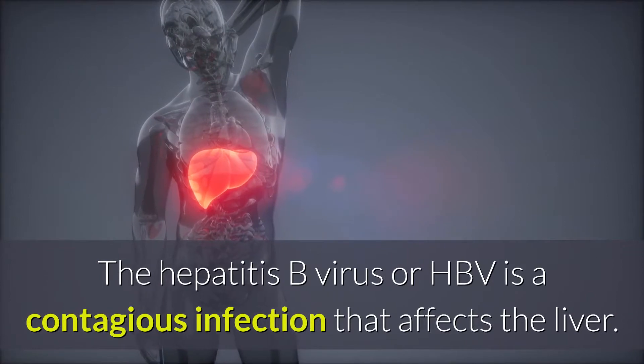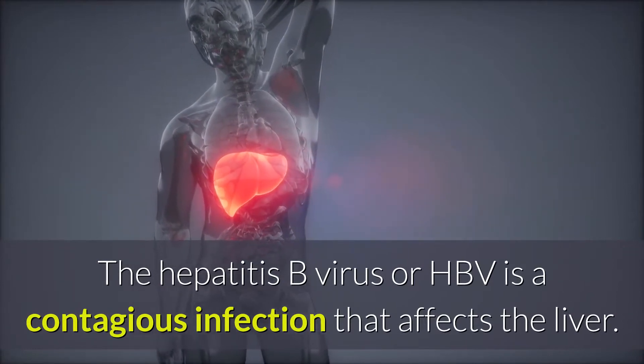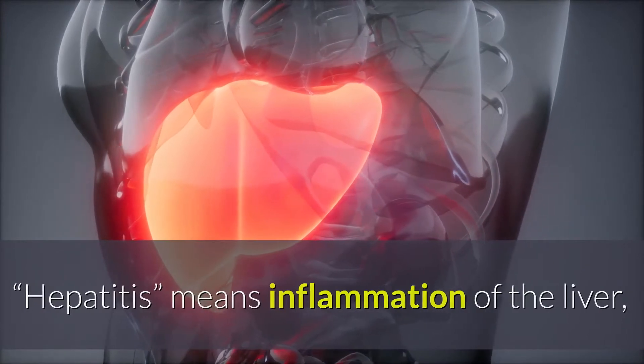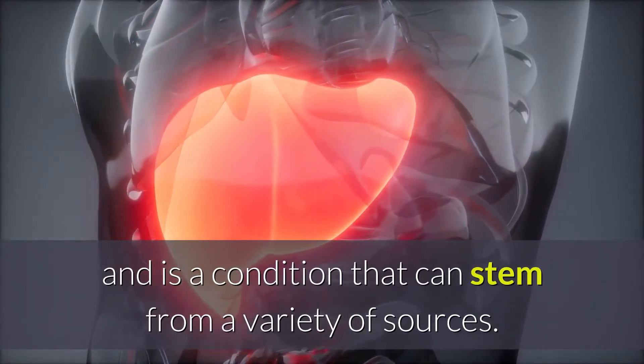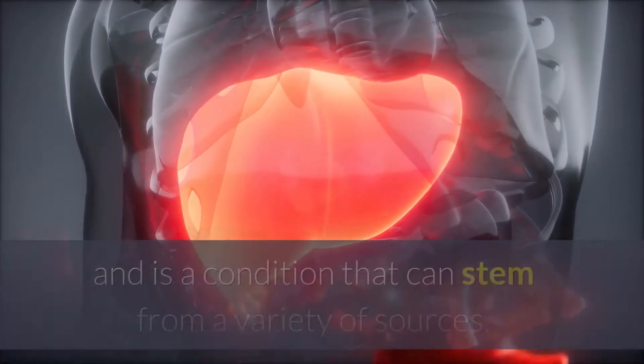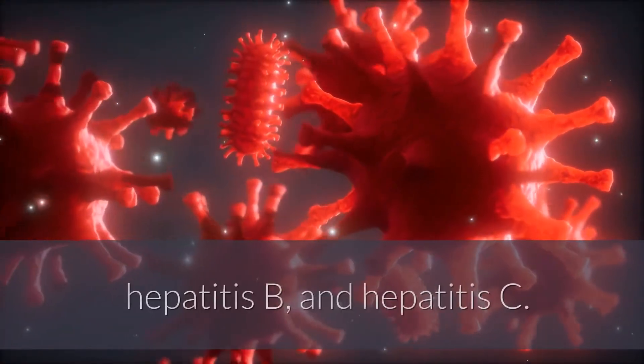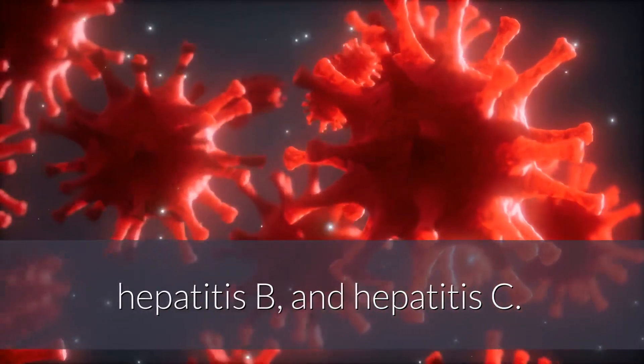The Hepatitis B virus, or HBV, is a contagious infection that affects the liver. Hepatitis means inflammation of the liver, and is a condition that can stem from a variety of sources. It is most often caused by viruses, especially Hepatitis A, Hepatitis B, and Hepatitis C.